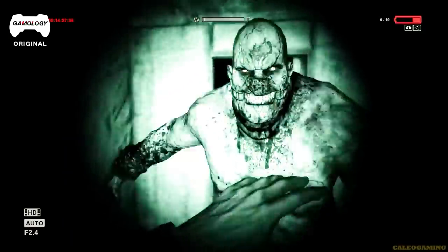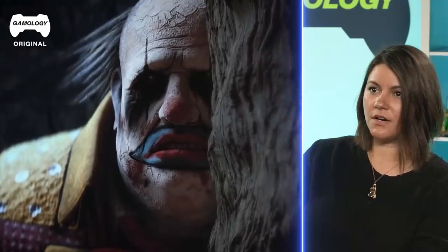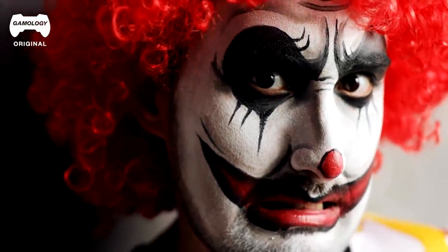So his teeth are really disgusting and creepy. They're sharp. Okay, this is great. So I'm obsessed with clowns — as far as special effects goes, I could do clowns all day.